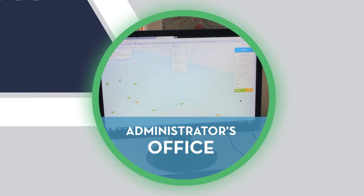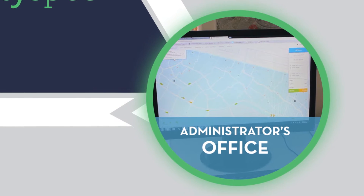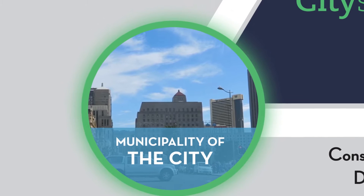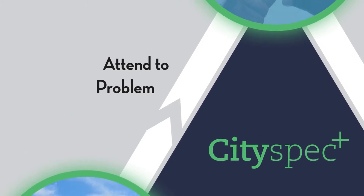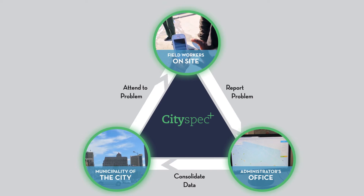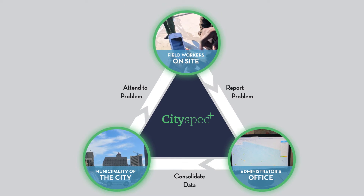At the office, fault reports are generated by an administrator and sent to the respective municipal department via a simple automated fault reporting pathway. From there, the status of repairs is monitored via the CitySpec app. Any unrepaired faults are escalated back to the land department for further investigation.